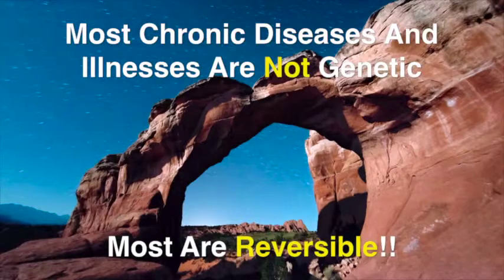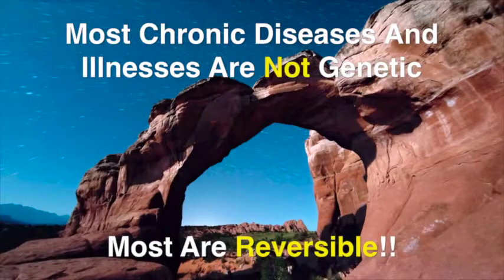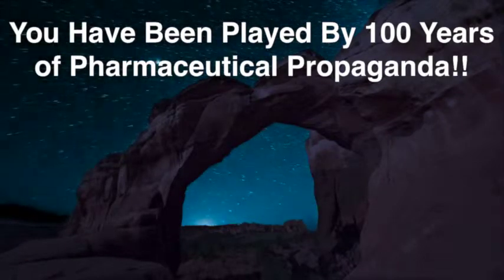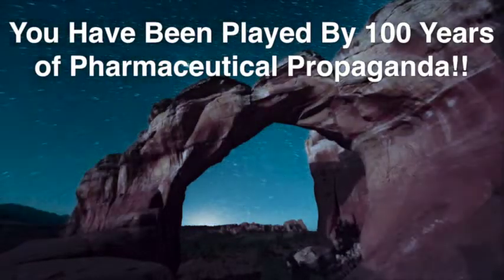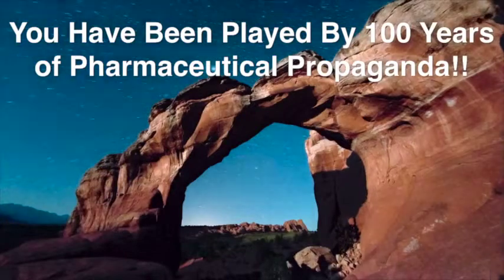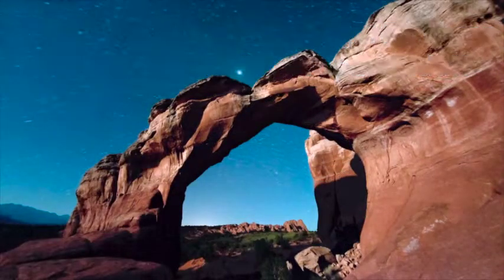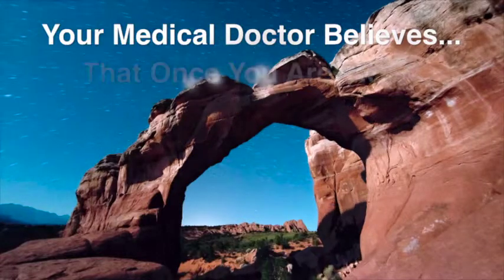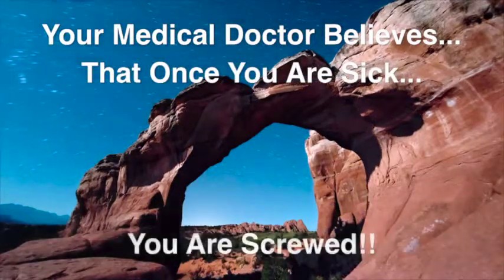When the bones in the foot start to lose their structural integrity, the foot gets all misshapen, the bones pile up on top of each other, and it's a horrible thing to look at. It's an extremely painful thing to walk on, as you can well imagine.